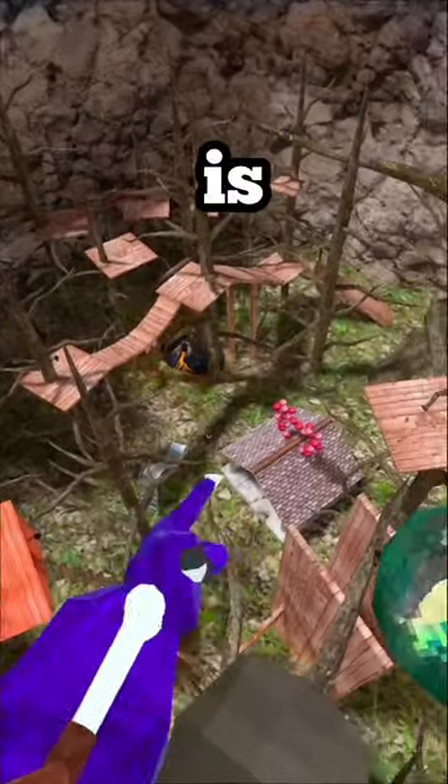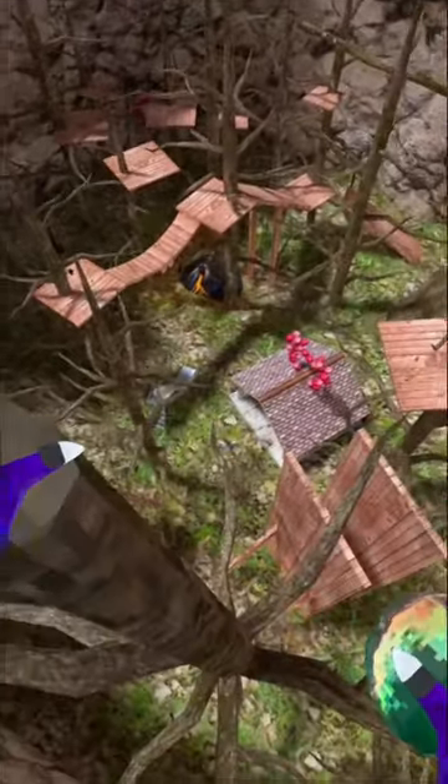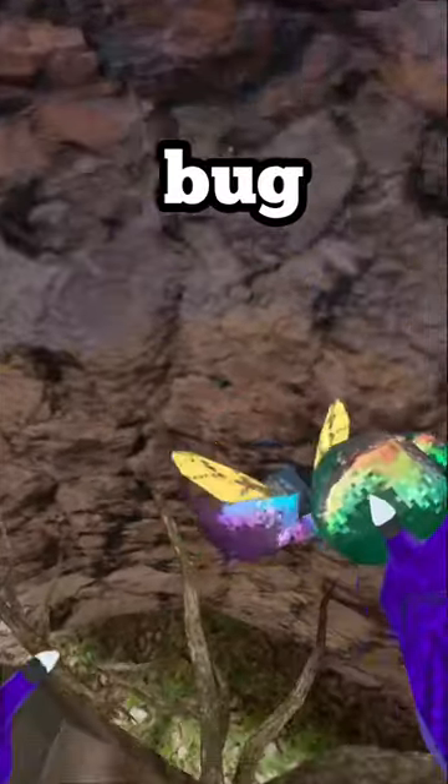As you can see, Dog is actually flying up right now. Dog actually follows this green bug. Subscribe!